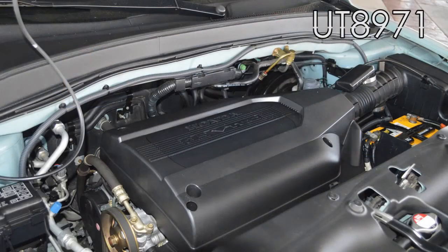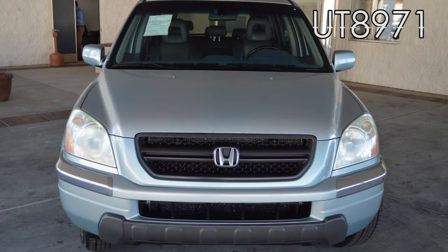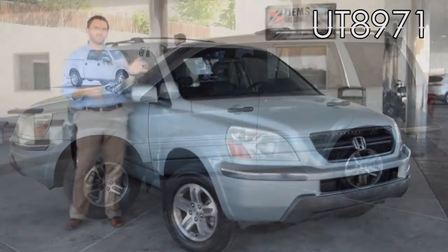Hi, I'm Mike with Zymans Ford and this is a 2003 Honda Pilot. It's an EX-L model with just under 160,000 miles. It's equipped with a 3.5 liter V6 engine with an automatic transmission and it is 4 wheel drive.